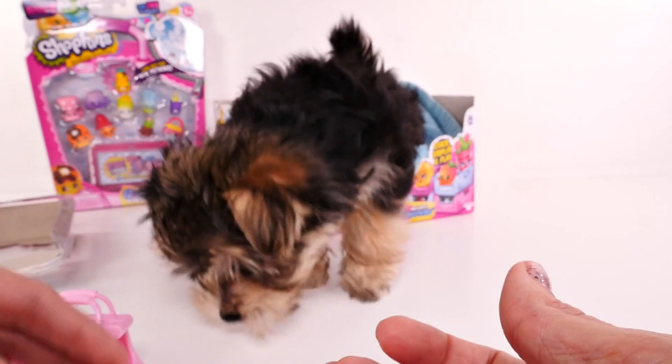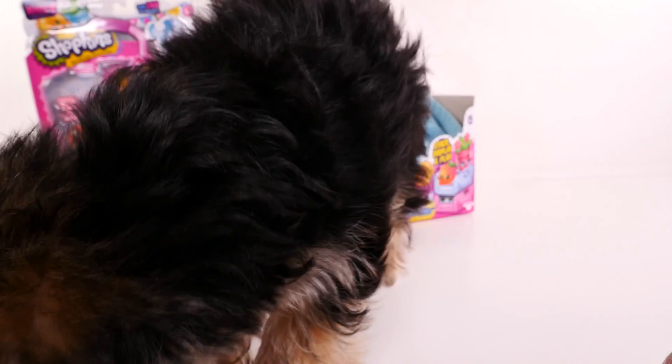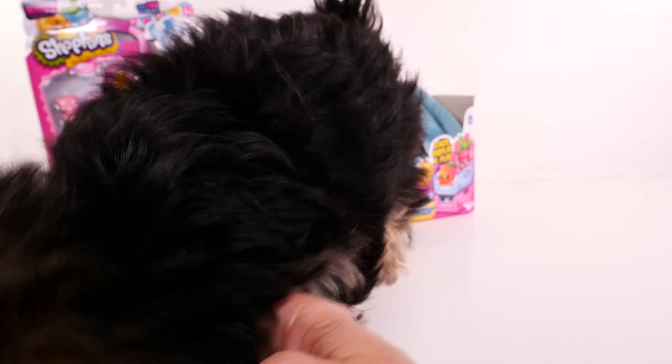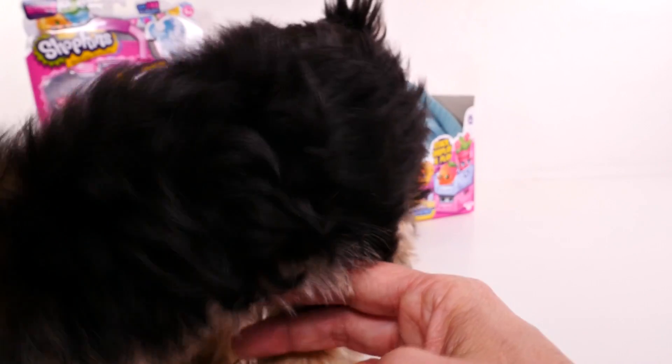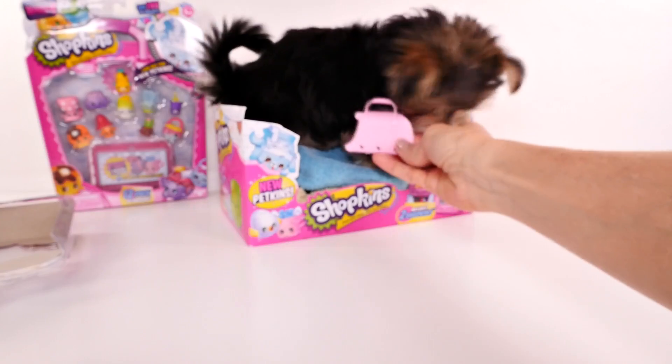It looks like Zoomy is coming to check everything out. What do you think, Zoomy? Those are too small for your mouth — that's dangerous. You're just a puppy. You can play with this. Here you go, little girl.